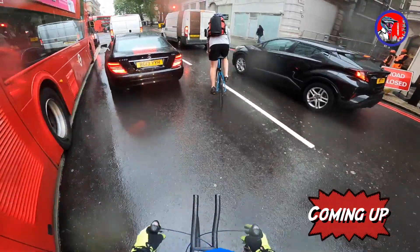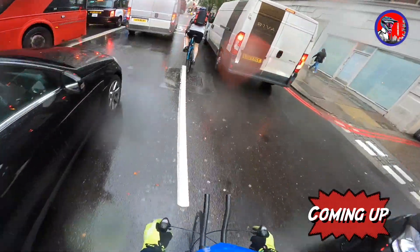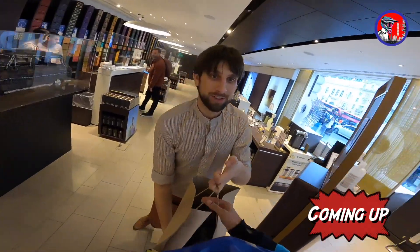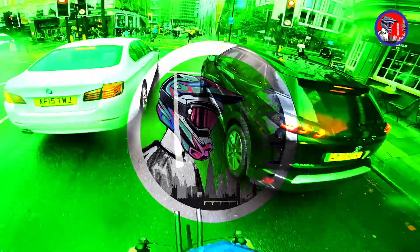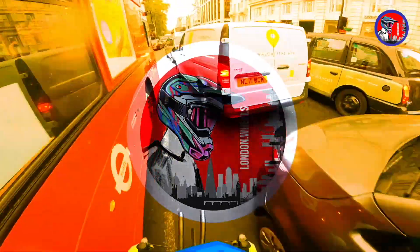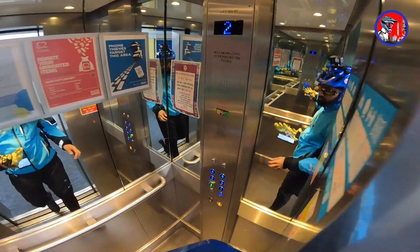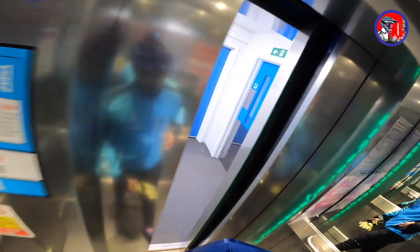You can never predict the London weather — one moment the sun is shining, the next minute it's a big one. Hello and welcome to the channel, today we'll be walking in central London.